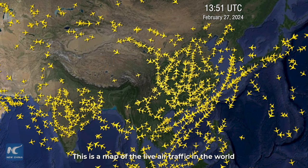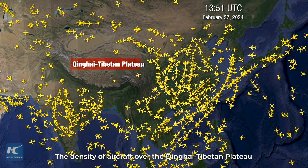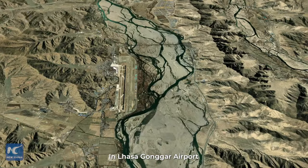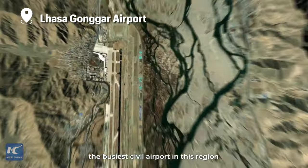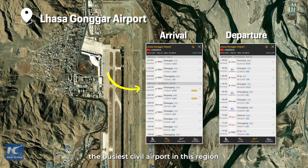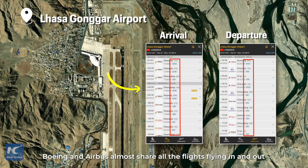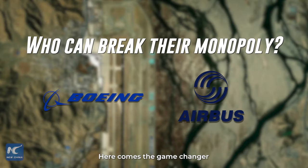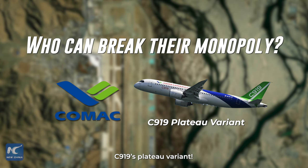This is a map of the live air traffic in the world. The density of aircraft over the Qinghai-Tibet Plateau is significantly lower than in other areas. At Lhasa Gongga Airport, the busiest civil airport in this region, Boeing and Airbus almost share all the flights flying in and out. But who can break their monopoly? Here comes the game-changer — the C919's plateau variant.